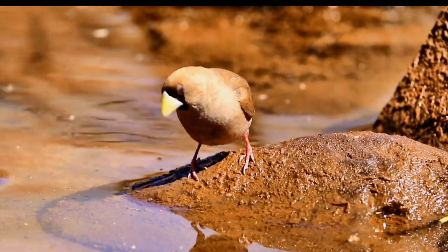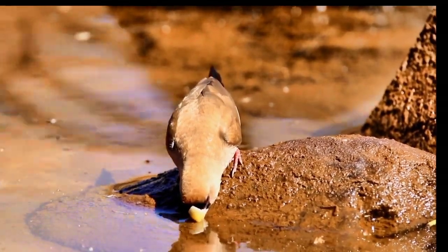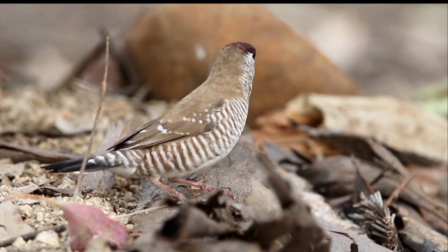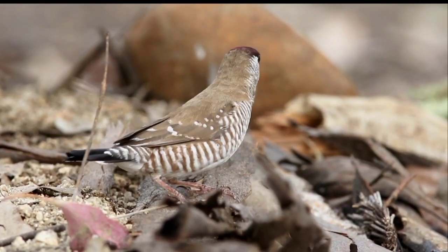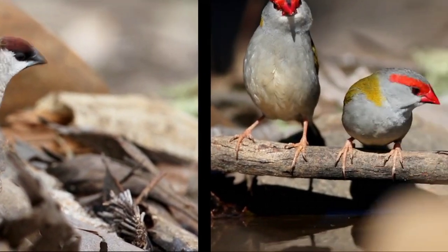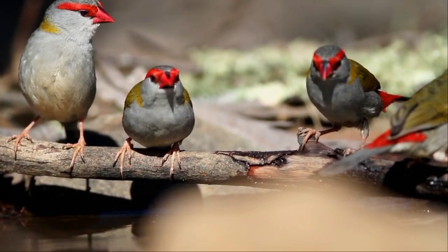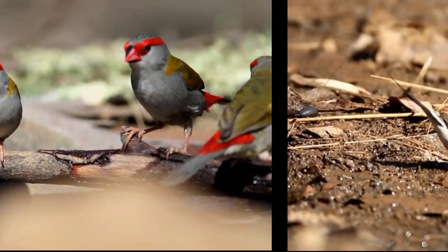Now a black-faced finch with a stubby bill, a beautiful plum colour — the male plum head finch. When estrildid was first introduced into binomial nomenclature it applied to the common waxbill, much like our red-browed finch. And lastly the long-tail finch.